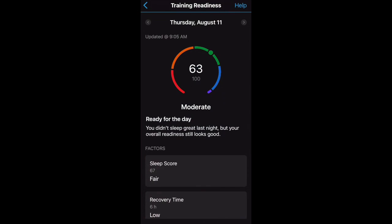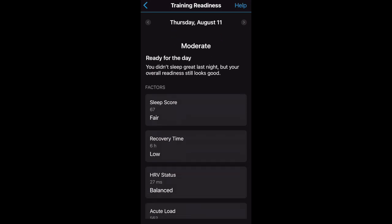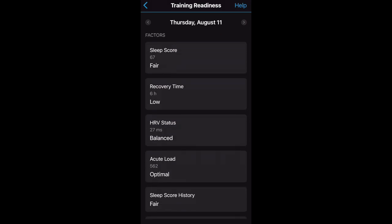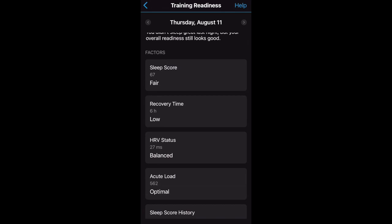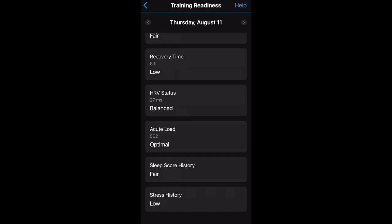Now let's look at the app. The training readiness breakdown gives you a summary score, a verbal description for where you are in the spectrum, and direction for the day. It's based on two overnight factors and four long-term factors. You have the sleep score from last night and the recovery time you woke up with today. Recovery time is a recommendation of how much time you should wait before doing the next hard workout, so if your recovery time is high — say 25 hours left — your training readiness might be lower for that day.